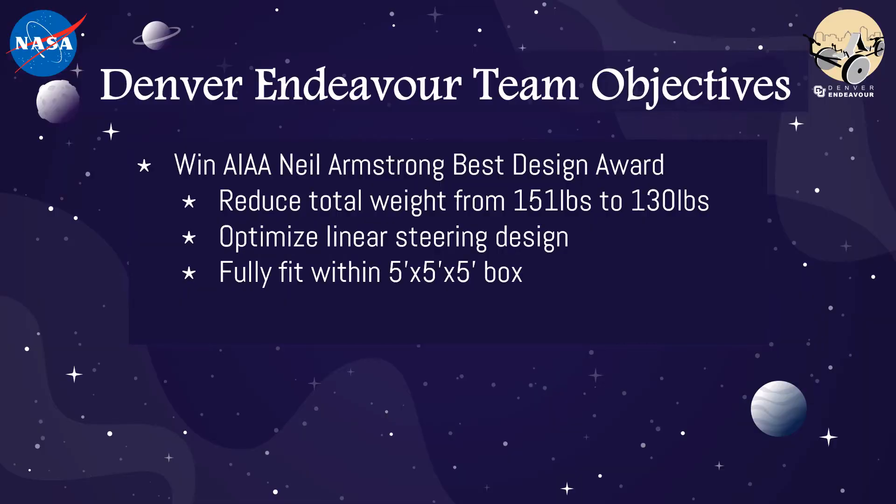The objectives of the Denver Endeavour project were to win the AIAA Neil Armstrong Best Design Award for having the best engineered rover for space travel and traversing extraterrestrial terrain. In order to meet this objective, we wanted to reduce the total weight of the vehicle from 151 pounds to 130, optimize the steering system, and ensure a successful fit in the Challenge's 5' x 5' x 5' box.